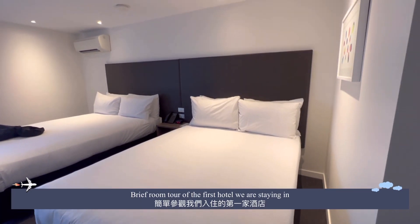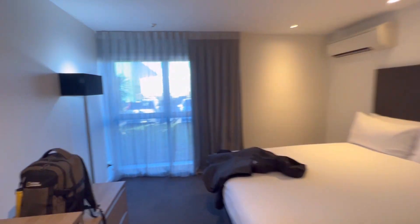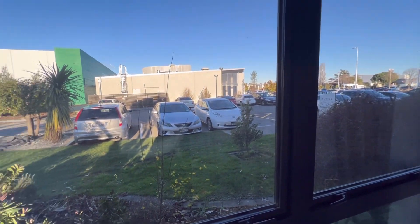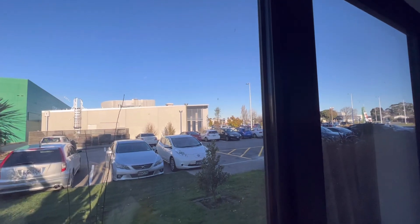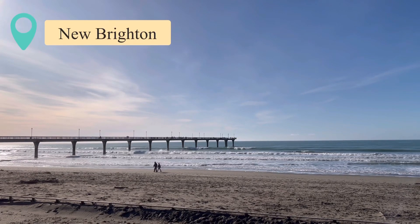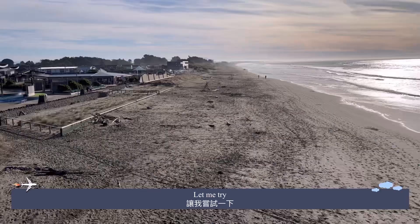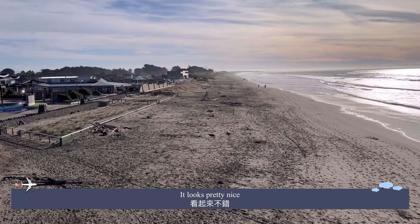A brief room tour of the first hotel that we are staying in. They got a photo spot here, let me try. It looks pretty nice.